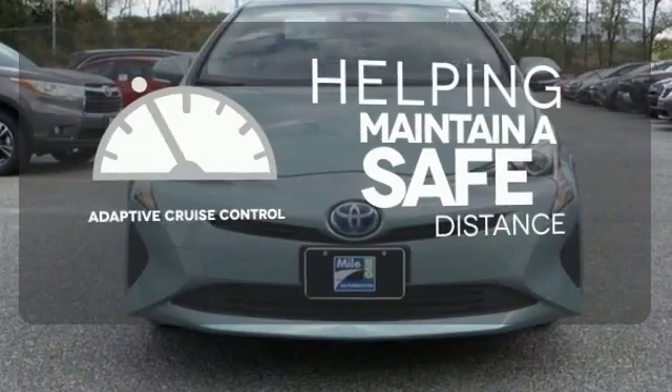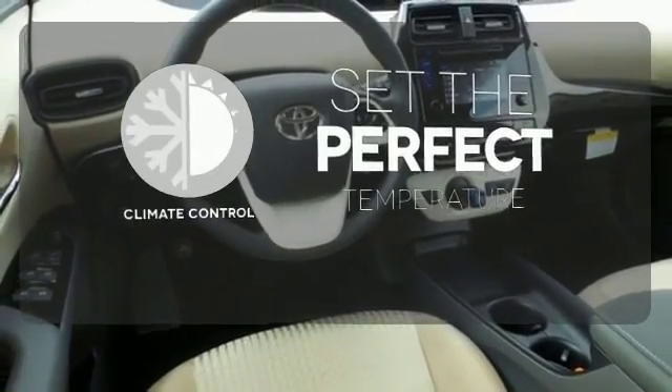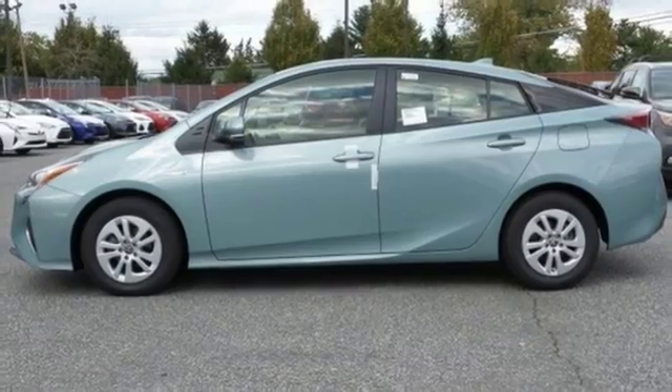You can maintain a safe distance even in the busiest traffic with the adaptive cruise control. The climate control lets you set the temperature exactly where you want it. A look that stands out and a heritage that speaks for itself. Take it home today.